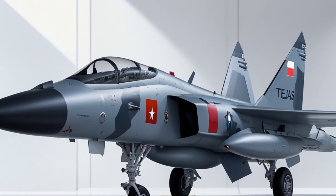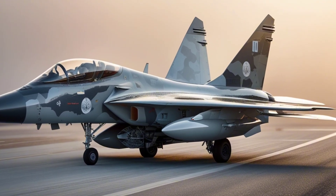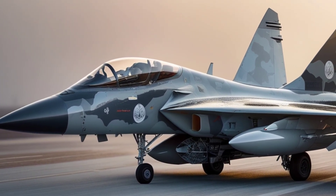For a country that once relied almost entirely on imports, Tejas is a bold statement: India can build world-class fighter jets on its own terms. The skies are no longer the limit — they're just the beginning.